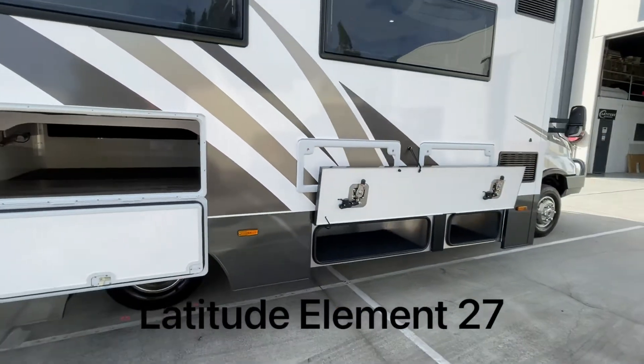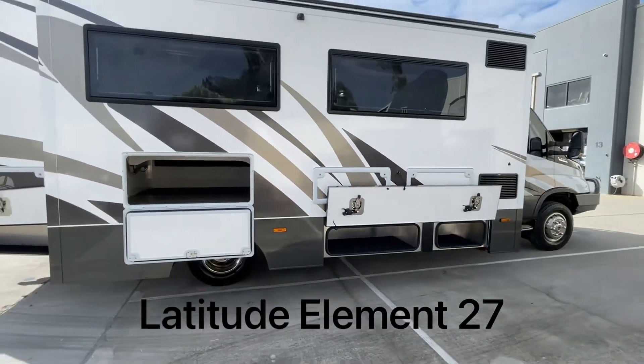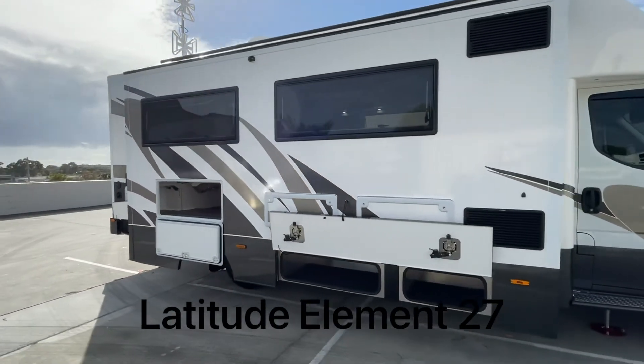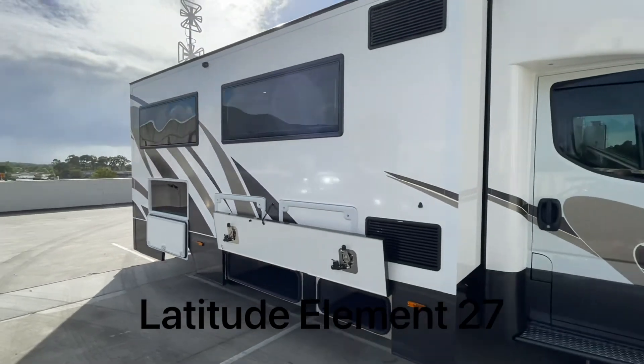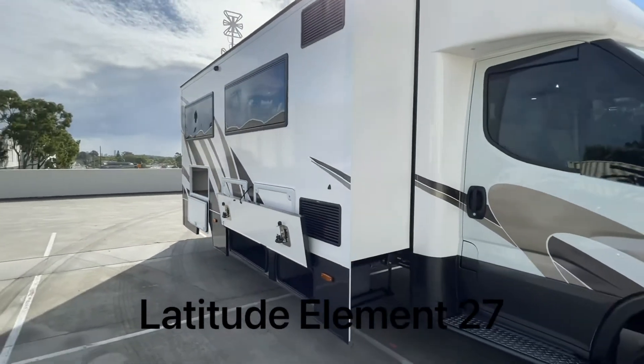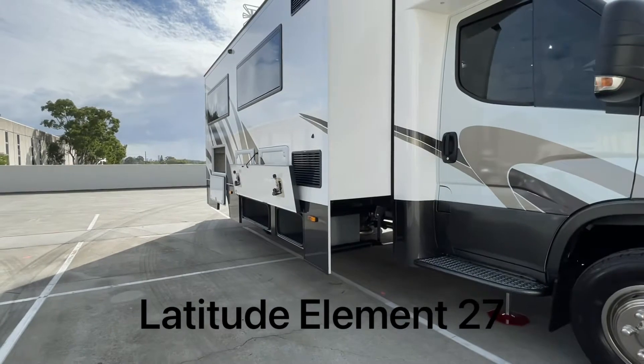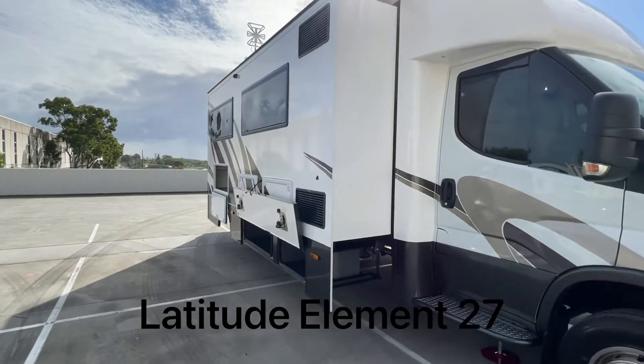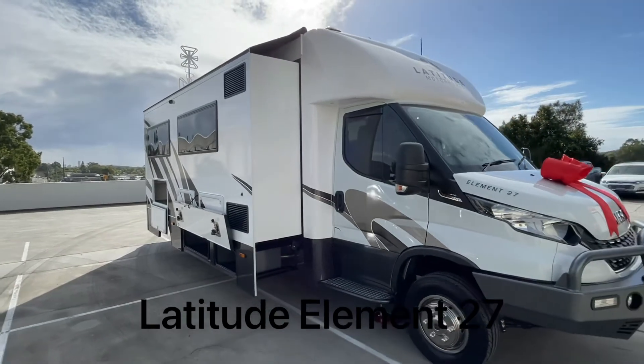One of the big features of a Latitude is that the storage bins actually come out with the slide out, which is a great feature. I think we're the only ones in Australia to do it — we've got our own patented mechanism that allows us to do that. There are no weight restrictions on those storage bins either, so anything you want to put in there, we're happy for you to do that.